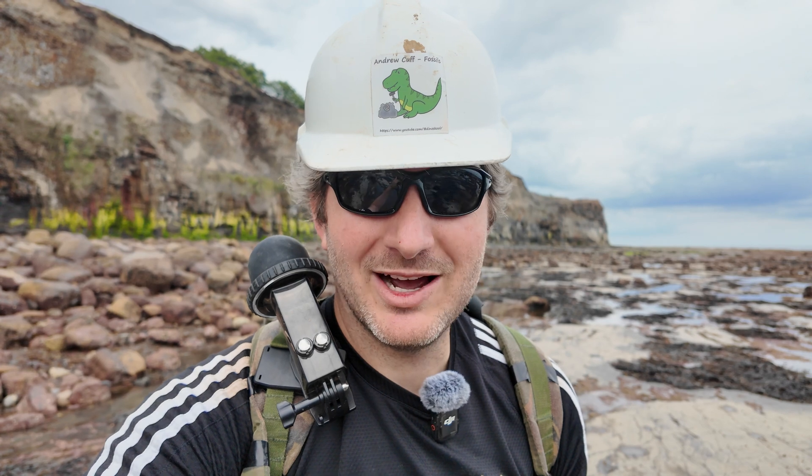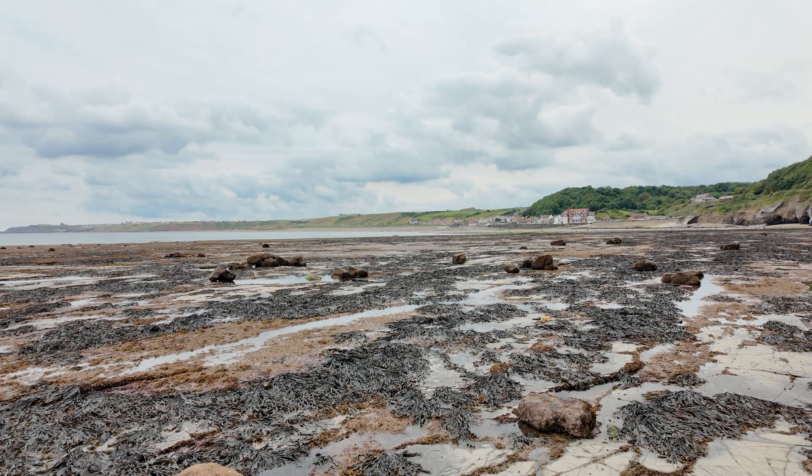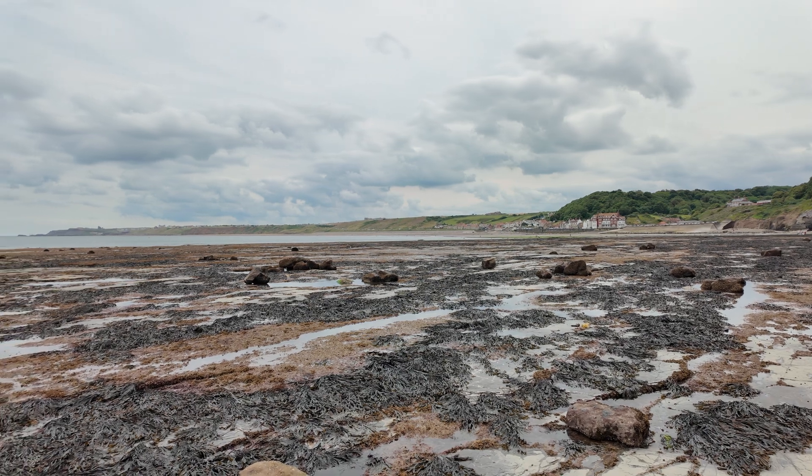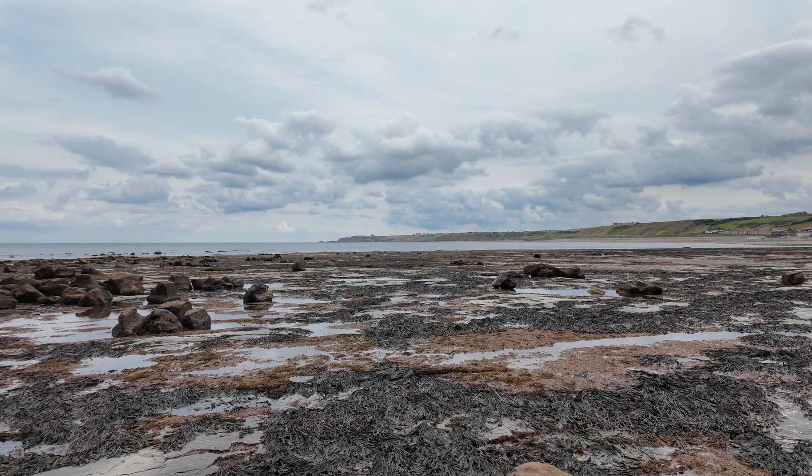So that's going to wrap us up here today at Sands End. Not a super abundant day, but I don't tend to find an awful lot at Sands End. What I come down to Sands End for is Harpoceras, and I'm hoping that one right at the end is a good one — it needs some prep work for sure, but we'll wait and see. It's quite a lovely day, wind excluded, and as you can see, it's not too shabby all the way along the coast over to the Whitby headland.